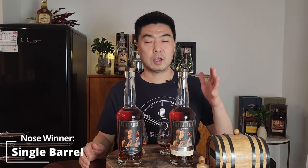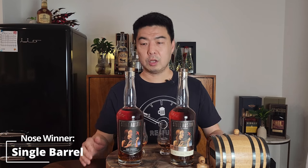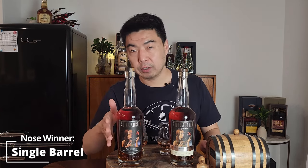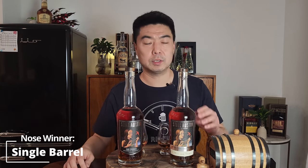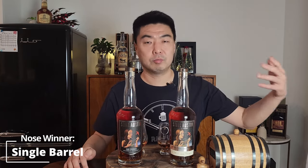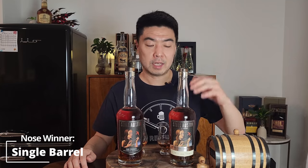So the nose winner is the single barrel — a lot more dark, a lot more rich. The regular cask strength is a little more citrus forward, a little more orange, almost grapefruit forward. While the single barrel is vanilla pudding, brown sugar, caramel — it's absolutely delicious. For the nose, single barrel wins.